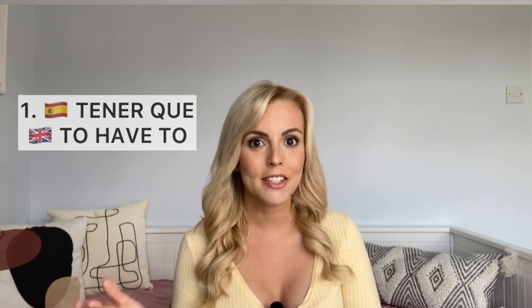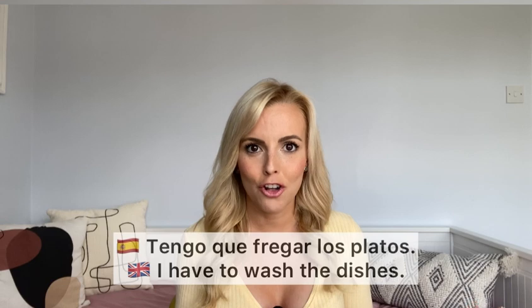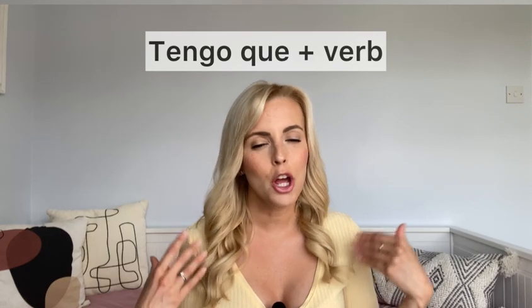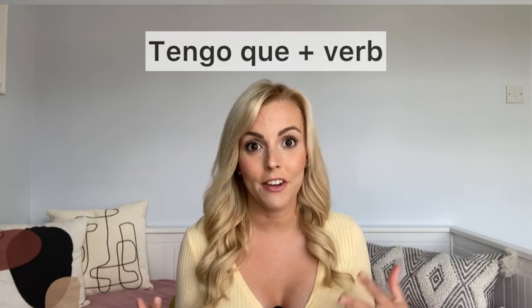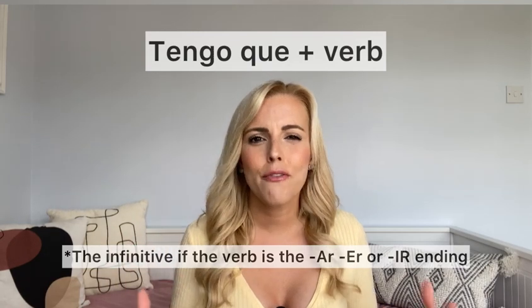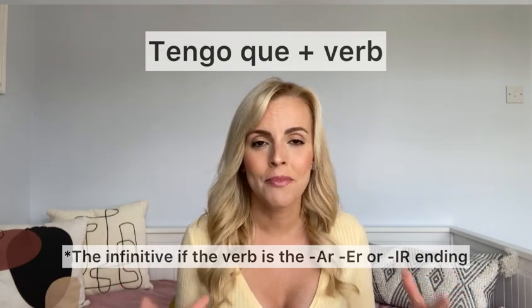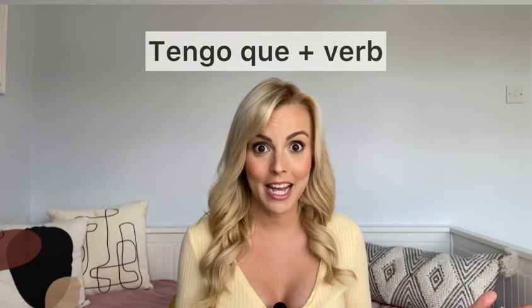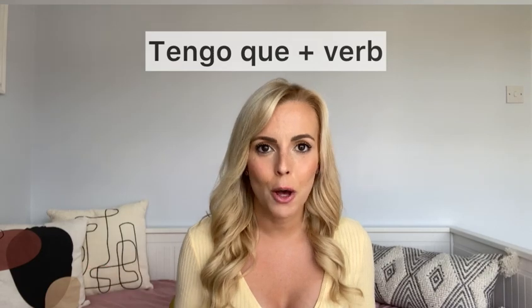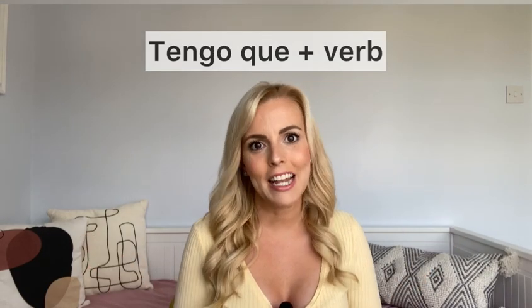First one we've got is 'tener que', which means 'to have to' — to have to do something. For example: Tengo que fregar los platos — I have to wash the dishes. So the form is 'tengo que', plus the verb in infinitive. Remember, infinitive means ending in AR, ER or IR — the basic form of the verb you'd find in a dictionary. Easy! Facilísimo!